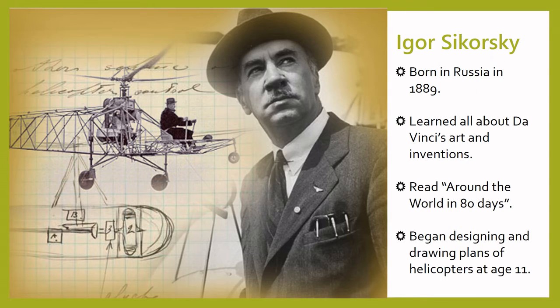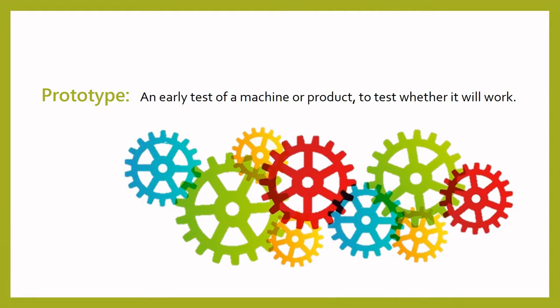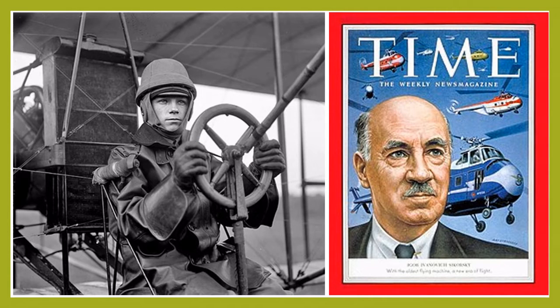Now, we're going to look at Igor Sikorsky. Sikorsky was born in Russia in 1889, and he was very interested in inventions and flight from a young age. He learned all about the art and inventions of Leonardo da Vinci, and he loved to read adventure novels by the French writer Jules Verne, who wrote Around the World in 80 Days. Igor Sikorsky was only a little bit older than you are right now when he designed and built his first prototype helicopter. A prototype is an early test of a machine or product to test whether it will work. Sikorsky was still in primary school when he used rubber bands to make his prototype helicopter fly.